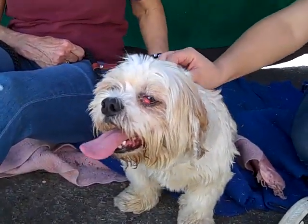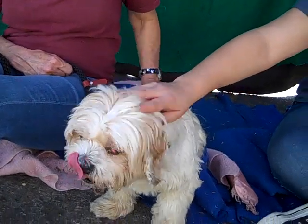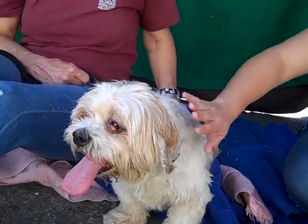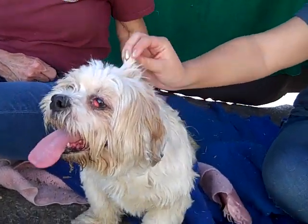This is Alfred. Alfred's ID number at the Baldwin Park Shelter is A4762093. Little Alfred is an altered male, tan and white Shih Tzu mix. He's young — he's about two years old, we think.